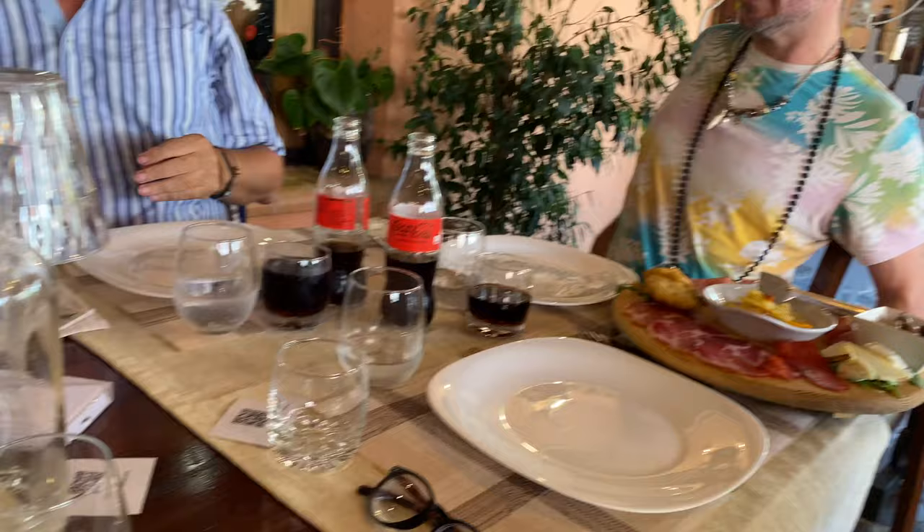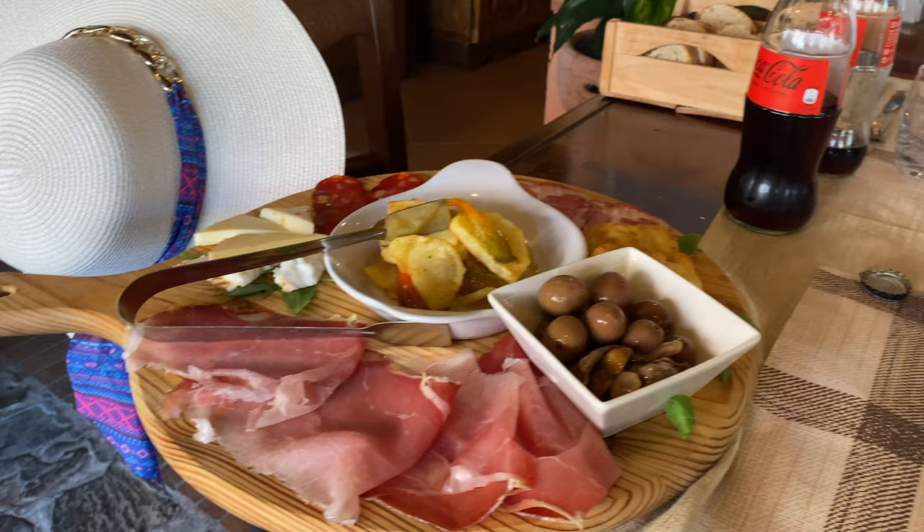We're here with Lucia, Justin, Michael, Ron, and Pete. We're so happy because we are running away from the crowds down in Scalaya and we've escaped up to Santa Maria del Cedro. It's beautiful up here, very cool and nice, and we're having a wonderful Sunday lunch.